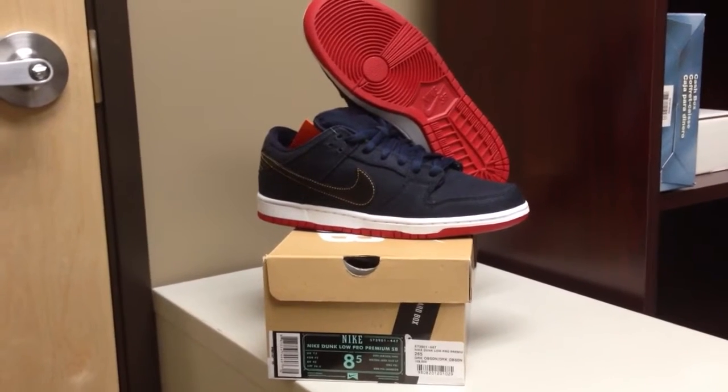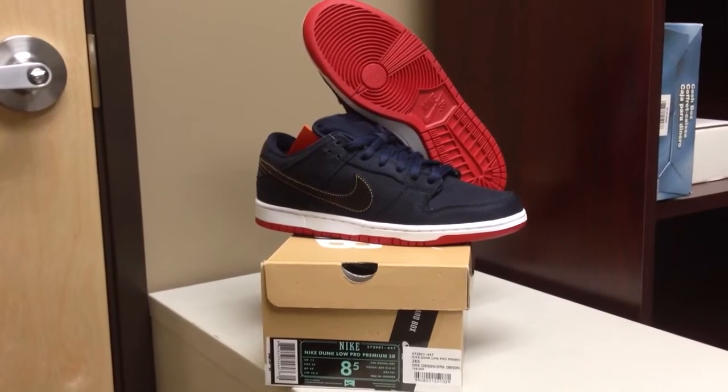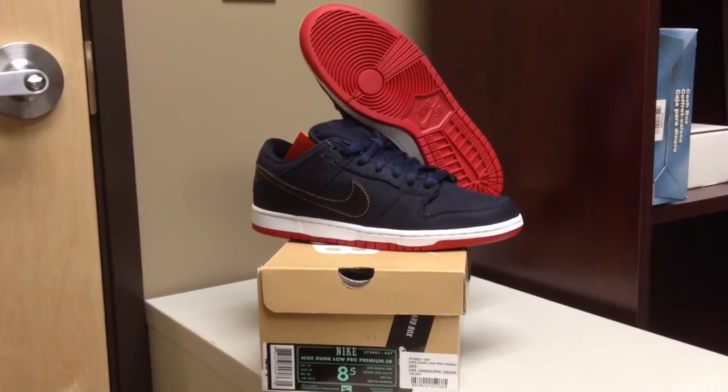This is the Hyperstrike release and the numbers they're throwing around are about 350 pairs made worldwide — I'm hearing about 200 in the US and 150 overseas.